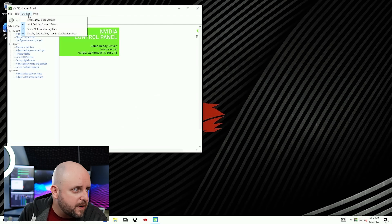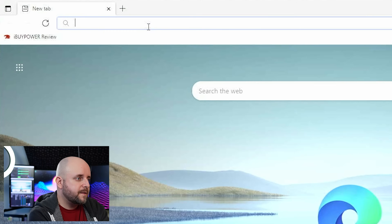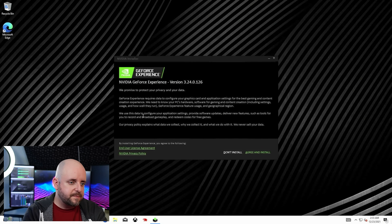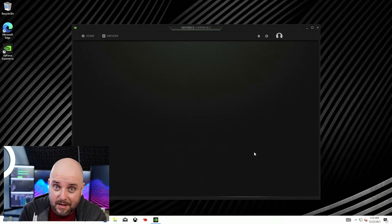GeForce Experience is a good way to keep your drivers updated — some drivers are specific to certain games, and NVIDIA is really good about this. If this is strictly a gaming machine, it actually makes a lot of sense to have NVIDIA GeForce Experience. We'll use Microsoft Edge to download it. What it's going to do is see what cards you have, what drivers you have, whether they're up to date or not, and if they're not, it will update them. Let's take a look at our drivers — click on Drivers, then Download.